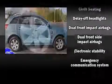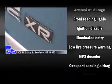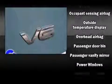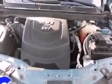Passengers are protected by various safety and security features including dual front impact airbags, head curtain airbags, traction control, anti-whiplash front head restraint, a security system, an emergency communication system, and four-wheel disc brakes with ABS. Various mechanical systems are monitored by electronic stability control, keeping you on your intended path.